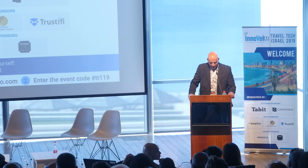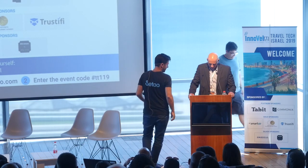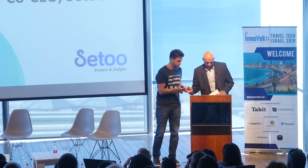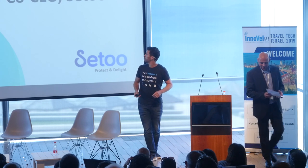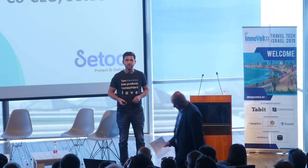Last but not least, please welcome Noam Shapiro from Setoo. Good afternoon everyone, my name is Noam, co-founder of Setoo.